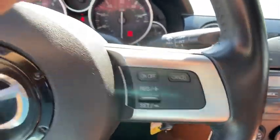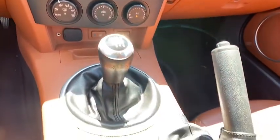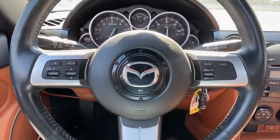Dual airbags, power steering, AM-FM stereo with CD player, four-wheel disc brakes, rear window defroster, heated front seats, power windows, fog lights, remote keyless entry, leather...